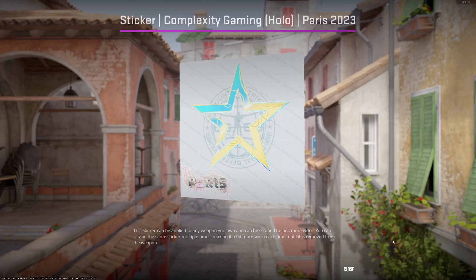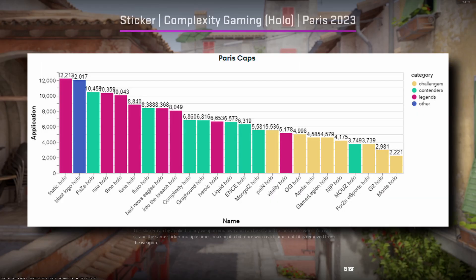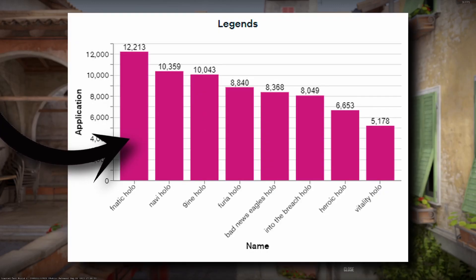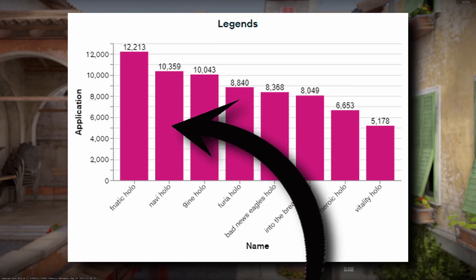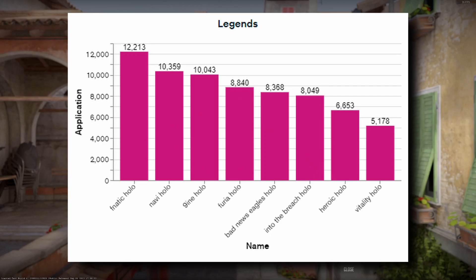First, let's have a look at hollows. Unsurprisingly, we can see that in total, hollows from the legends capsule were applied most. Leading the charge is the Fnatic hollow, being one of the most successful orgs when it comes to CS. Being at a relatively high price, this application rate is very interesting. Behind that, we already have a somewhat meaningful drop-off, with NAVI and NINE being at around 10k applications. Noteworthy is the rather low application rate for the actual major winner, Vitality, being dead last.